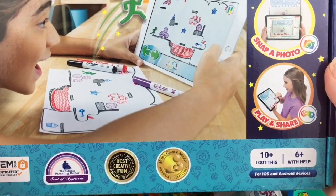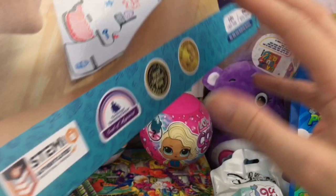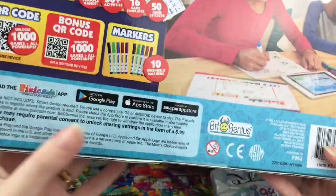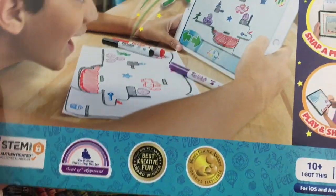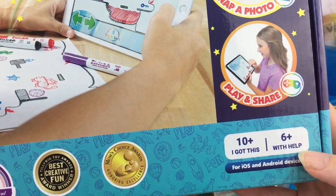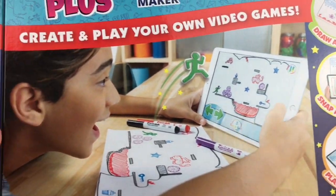This set is the Pixacade Plus Mobile Game Maker, made by Bit Genius. It looks like you can create a drawing, scan it, and have it digitized. There are different age levels — six-plus is with help, ten-plus is independent. That is a really cool concept!